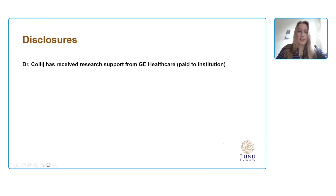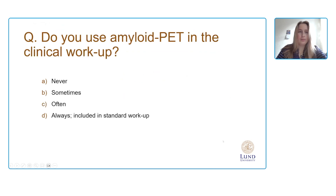But these are my disclosures. I first want to start with a question of the lay of the land. For you, do you use amyloid PET in the clinical workup? Never, sometimes, often, or always — included as part of your standard workup?